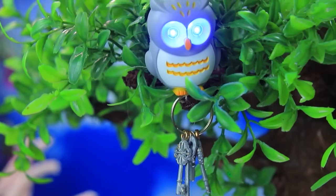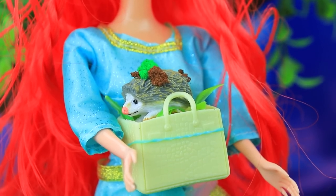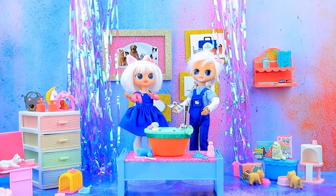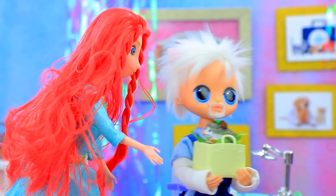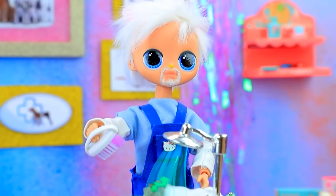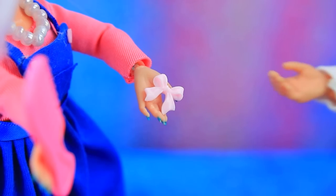Thank you, owl! Get in the bag — let's run to the hospital. Dr. Kitty is always ready to help. This hedgehog needs a bath. It will love this bath: warm water, a little foam. Thank you!